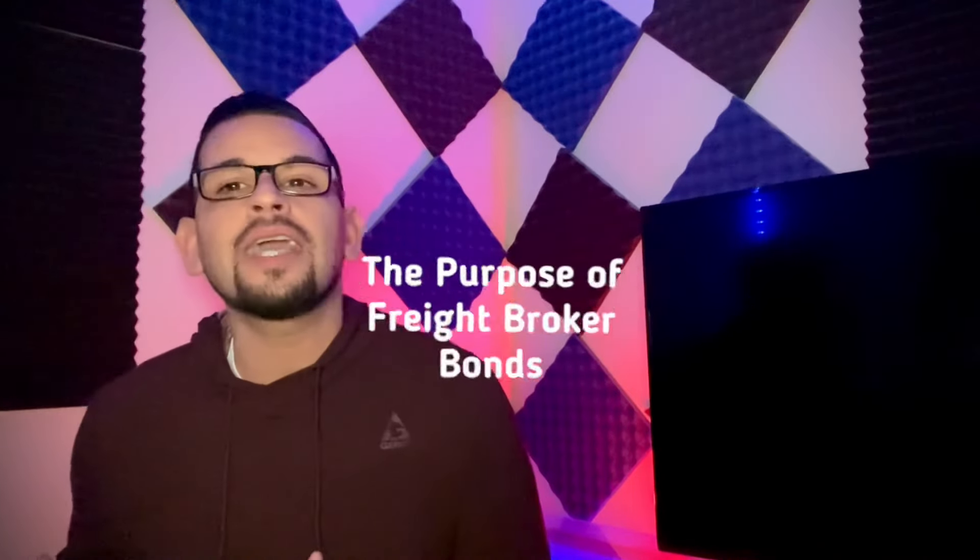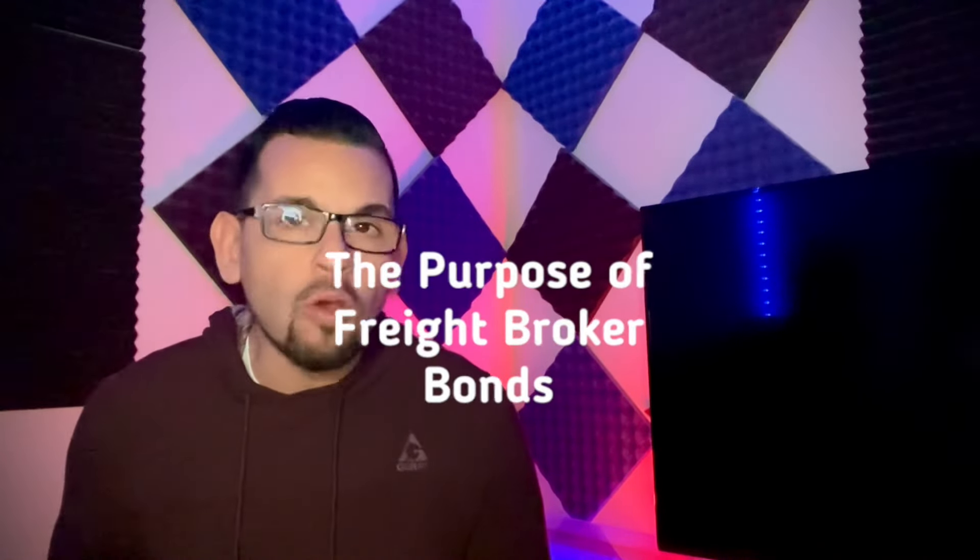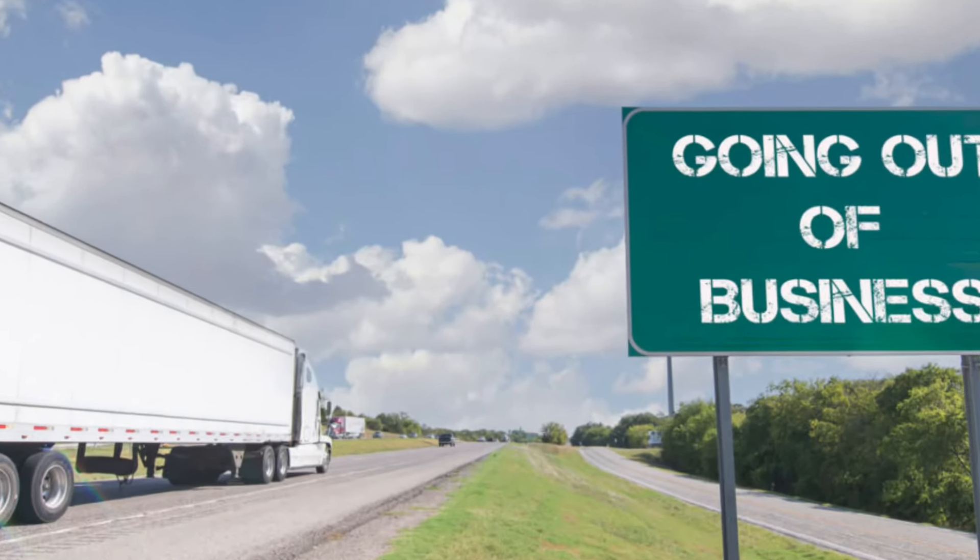Now let's understand why these bonds are so important. Consider this real life example: imagine a freight broker goes out of business without paying carriers for their service. The freight broker bond steps in, compensating the carriers and mitigating financial risks.